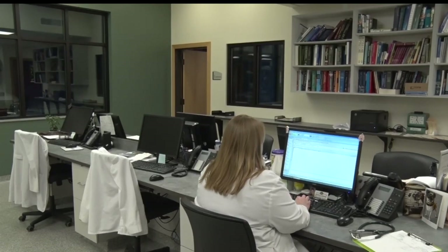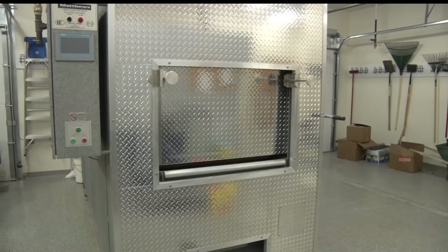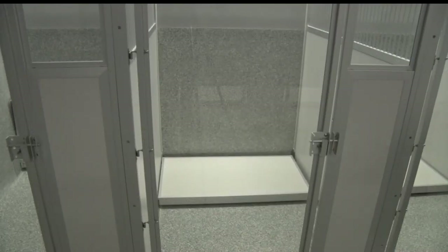Eight doctors are associated with the practice and each of the exam rooms were designed with a pet owner in mind. We ease a lot of pet parents' minds and make sure that everything is okay and that they know they can call 24/7. We can have a doctor come in at any time of the night or day.